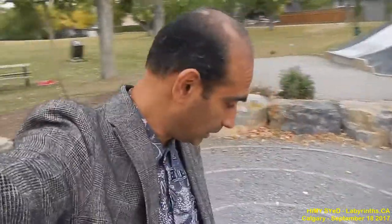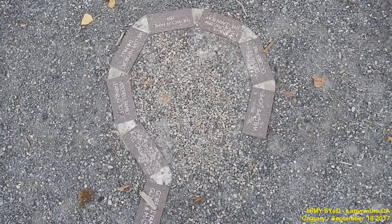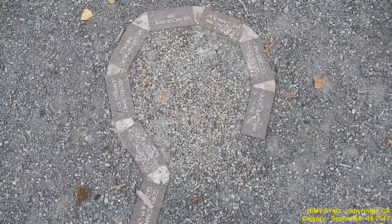This is Hemi Syed with the City of Labyrinth project. Normally I'm in Toronto, but for the past year I've been in Vancouver, and now I'm visiting Calgary. This is the fourth labyrinth that I have had the wonderful joy and pleasure of finding and walking in Calgary.